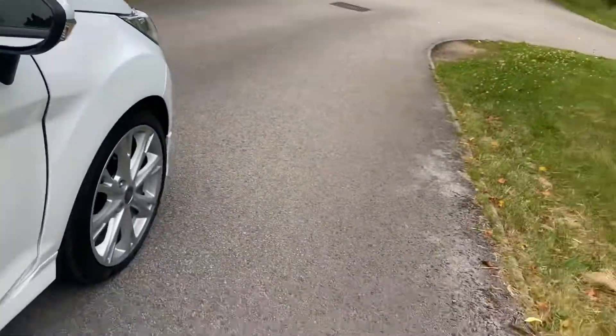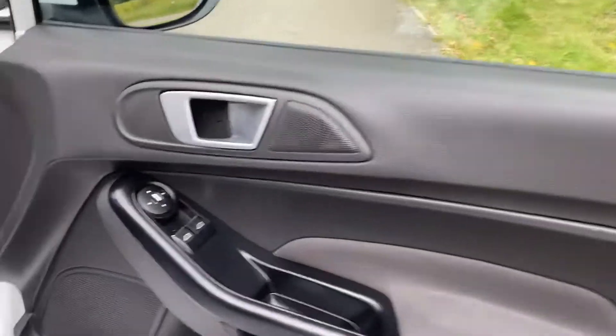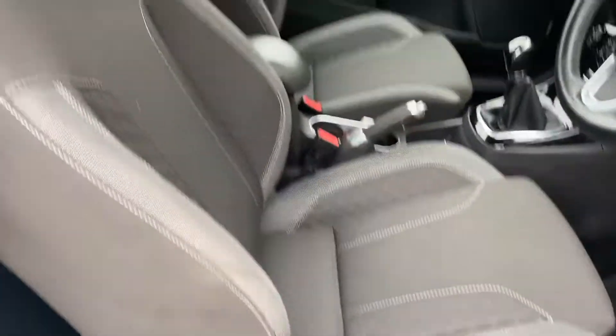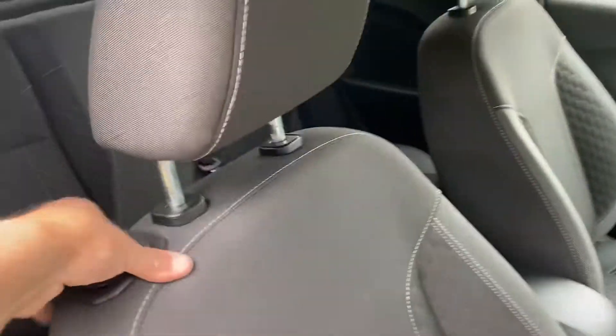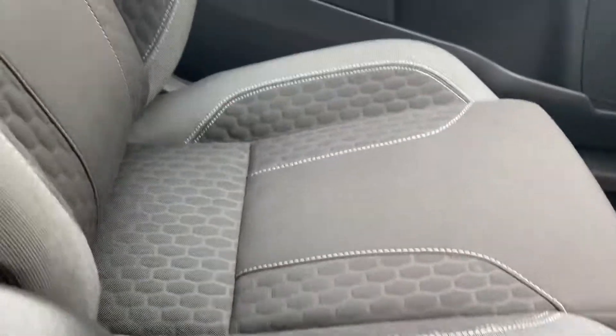Just going to open the driver's door. The vehicle does have electric windows on both sides and fully adjustable seats. The seats are in really good condition. Showing you the back of the vehicle — again, the seats are in really good condition, same as the passenger side seat.